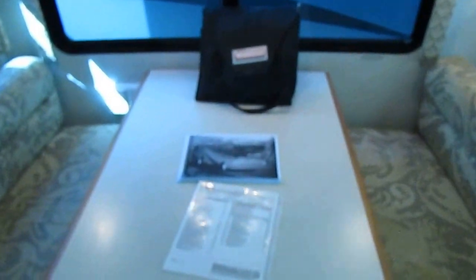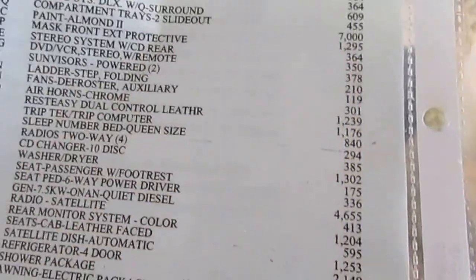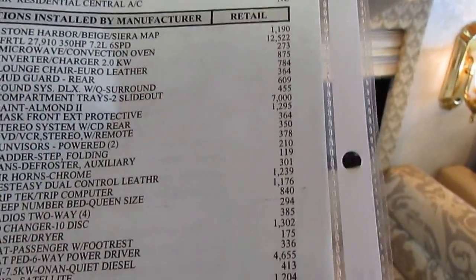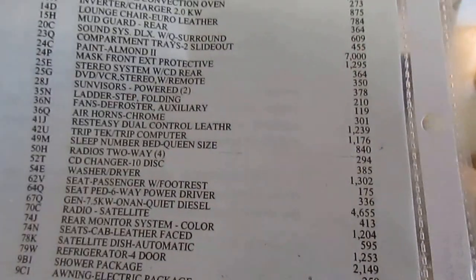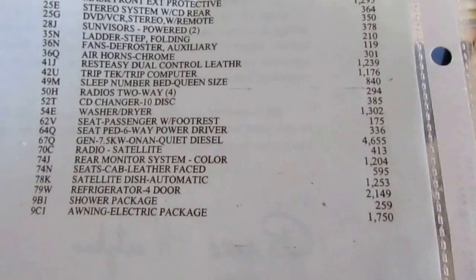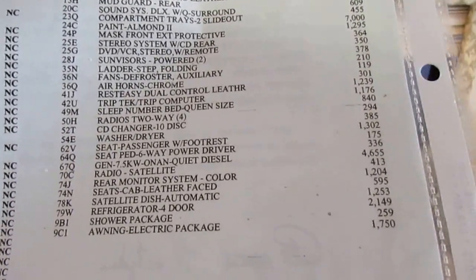When our RV techs get done with this motorhome, you're not going to need that warranty — but you get it anyway, and it can be extended very affordably. Looking at the savings: $199,000 MSRP, $45,000 worth of options. The motor upgrade for that extra 50 horsepower was $12,500. $7,000 for the paint. It's got a 2,000-watt inverter — $900 upgrade. The Euro-style chair was $800. Two powered sun visors at $378. The diesel generator upgrade over the factory propane one was approximately $4,600.